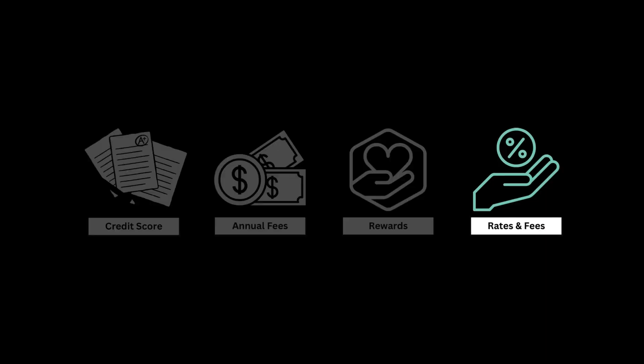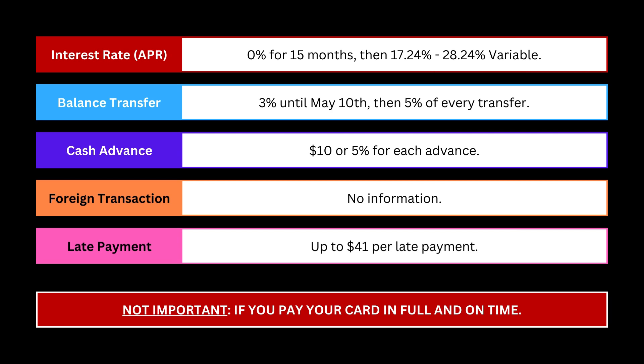Finally, let's take a look at the rates and fees involved with this card. There's the typical variable interest rate from 17% to 28%, but you'll have 0% interest for the first 15 months with the Discover It cashback card. Balance transfers are 3% until May 10th and then 5% afterwards. Cash advance is $10 or 5% of the advance. There's no information on foreign transaction fees. For late payments, you'll be charged a maximum of $41.